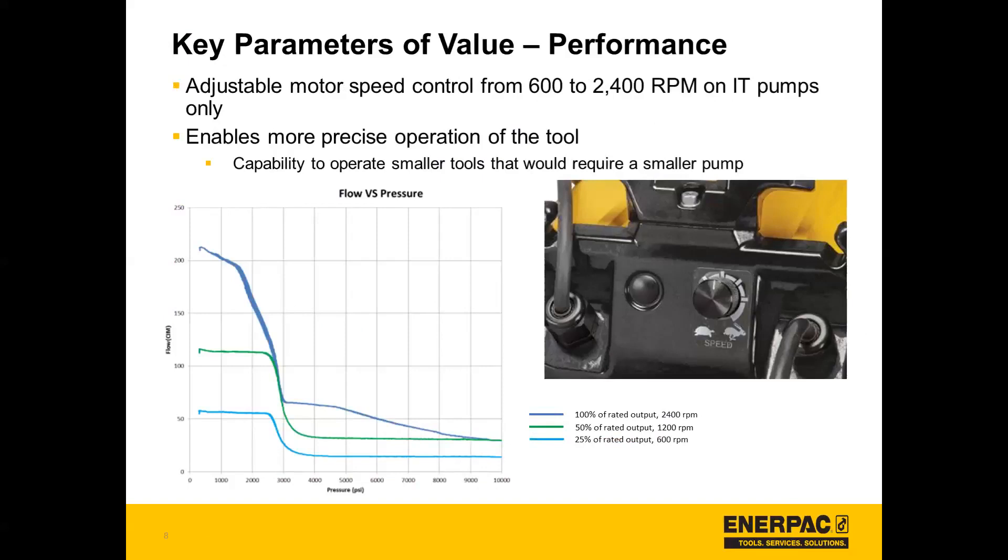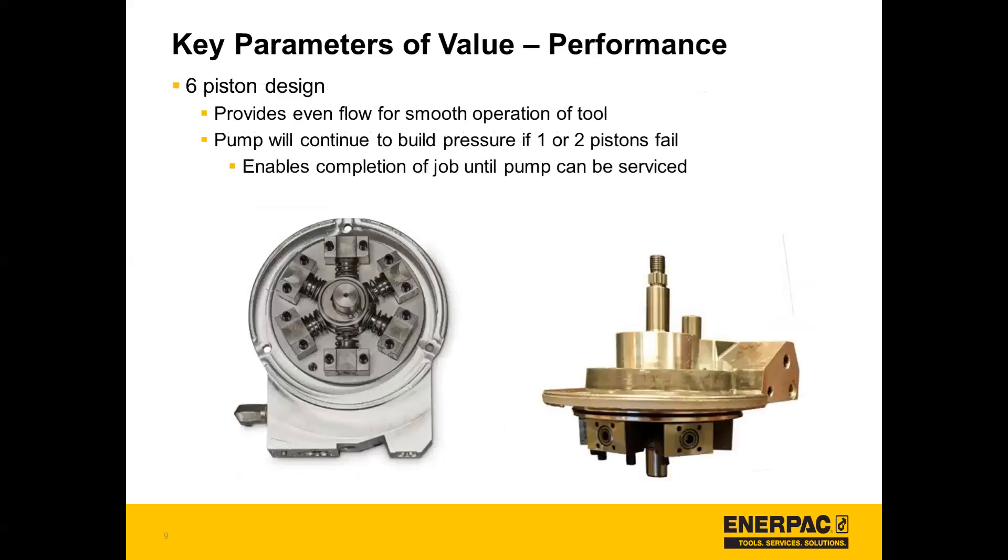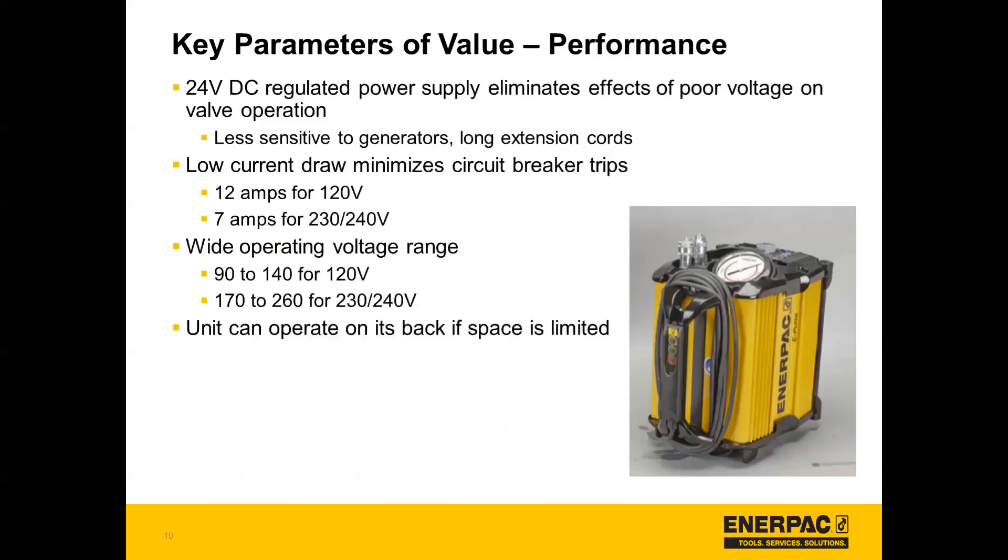Pictured here is a speed dial on the back of the IT pumps. With the six piston design, that provides even flow for a smooth operation of the tool, and the pump will continue to build pressure even if one or two pistons fail. So that enables completion of the job until the pump can be serviced.